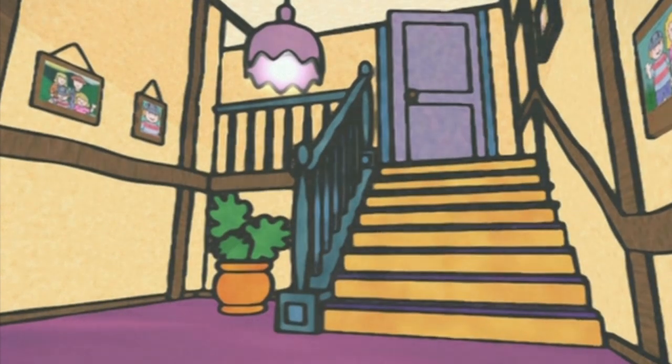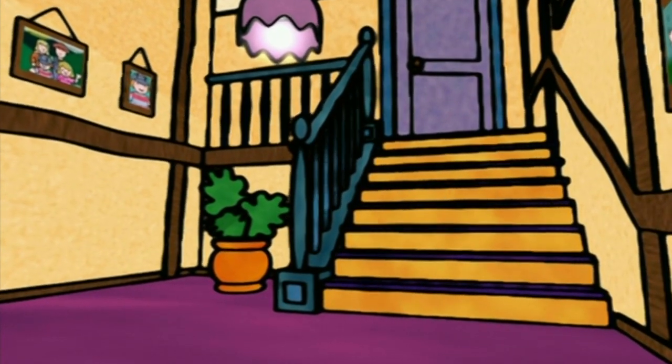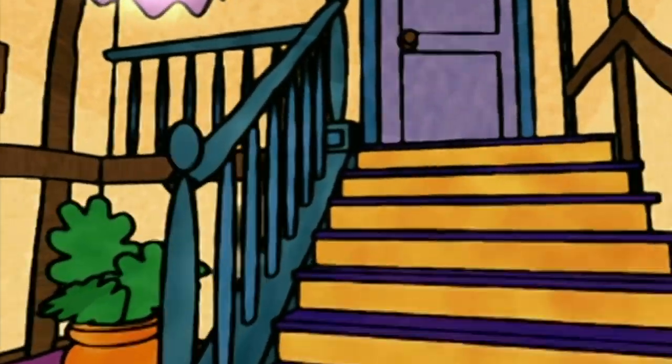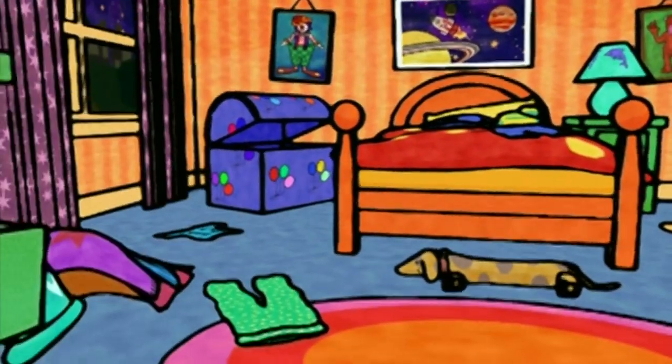We're playing Boo! Let's find Boo! We're inside a house. I saw Boo! He ran into a bedroom. You're right! See if you can find Boo in the bedroom.